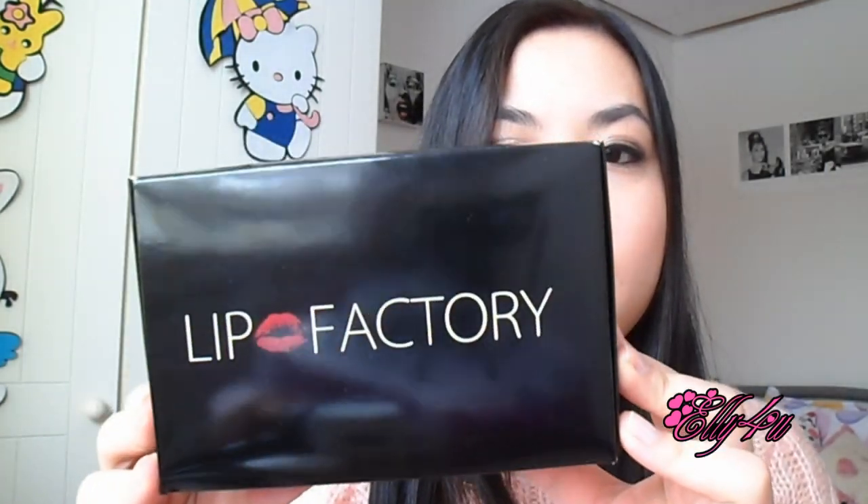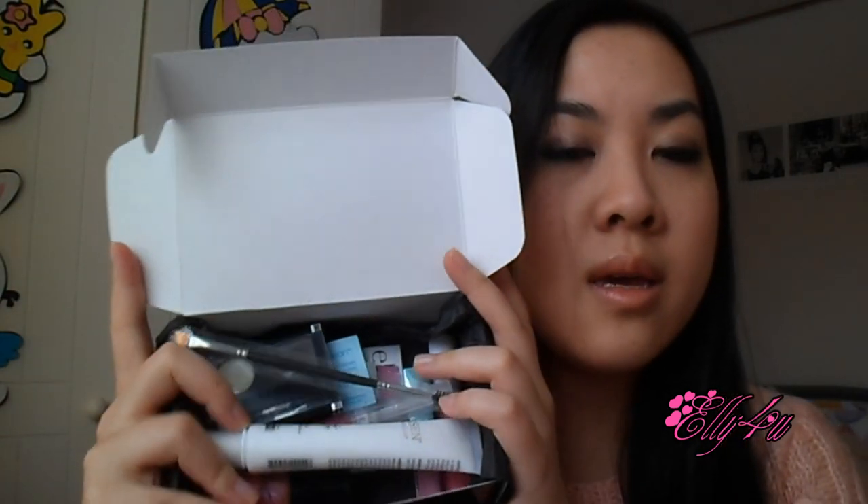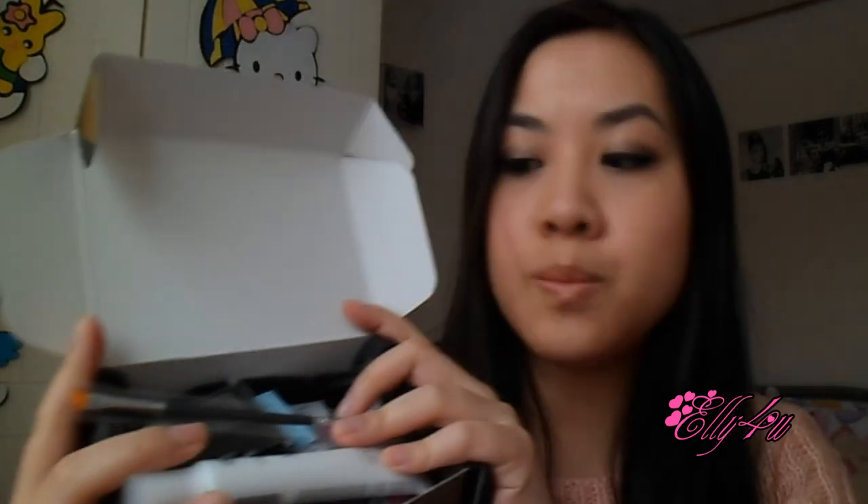I'm going to open this up now. I think they started doing this box in December — it's super cute. It just opens like this and you can see there's black tissue paper inside. I put everything back in roughly as it came, so I'll go through the list and then show you the extras I received.